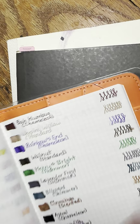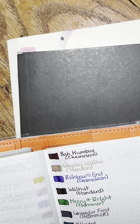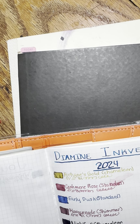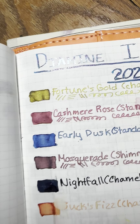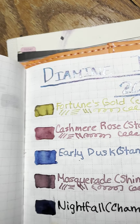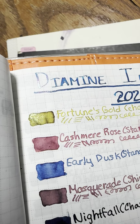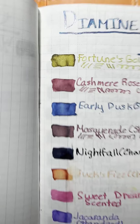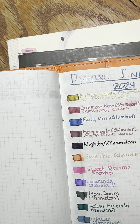Just quickly, even though it's not today's ink, if you haven't seen all of last year's Ink Vent colors, I have them all listed. This is Fortune's Gold, which is kind of a dirty yellow but I like it anyway. Then Cashmere Rose — the shimmer gets all over because Cashmere Rose is a standard ink. And Early Dusk, which is another standard ink.